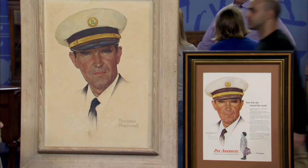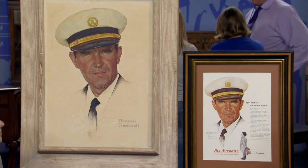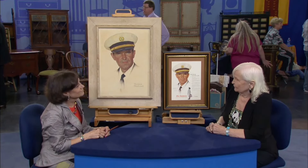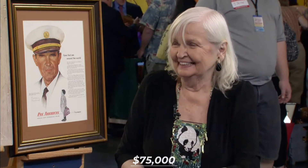Given Norman Rockwell's immense popularity and the record-breaking sales of his works at auction, this painting's provenance would likely command a high valuation. If this were to be sold in a gallery at the present time, it would sell in the range of $75,000. The owner was overjoyed at the appraisal.